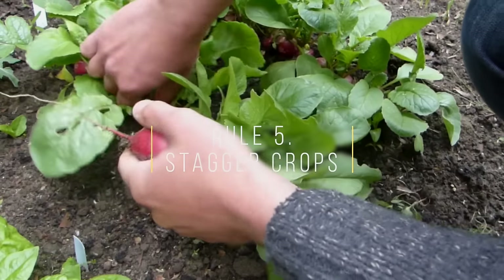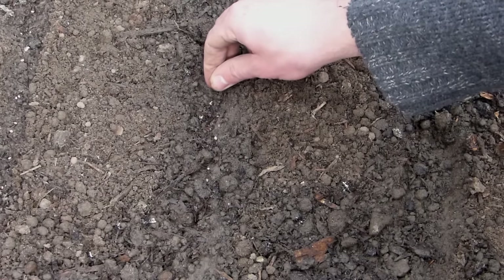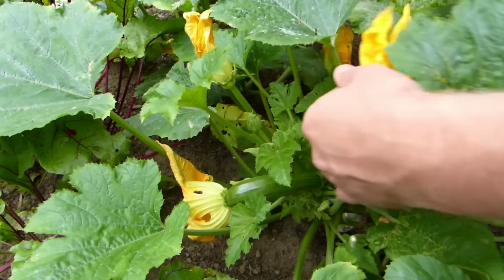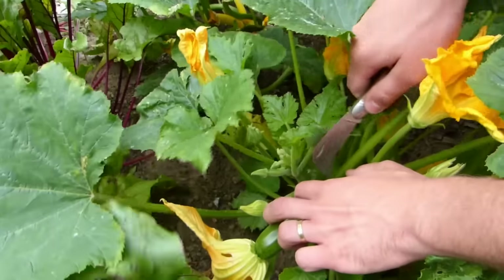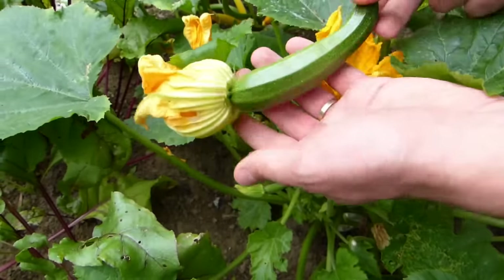Stagger your harvests and enjoy homegrown produce for longer. Quick-growing crops such as radishes can be sown little and often to spread harvests out. Prolific croppers such as climbing beans, chard and zucchini or courgettes should be picked little and often to encourage more produce to follow.